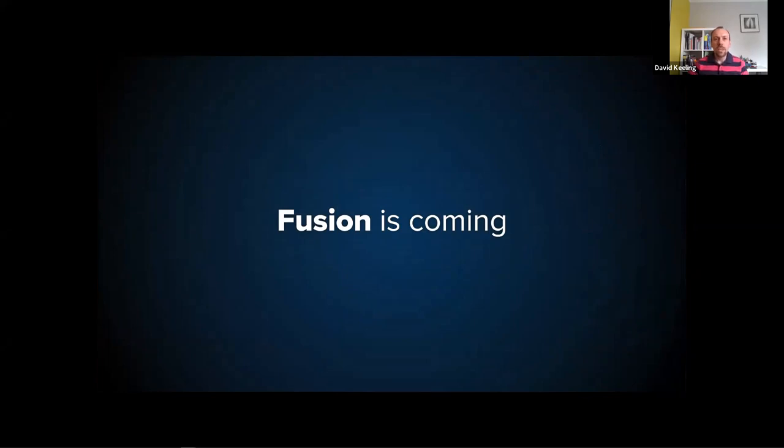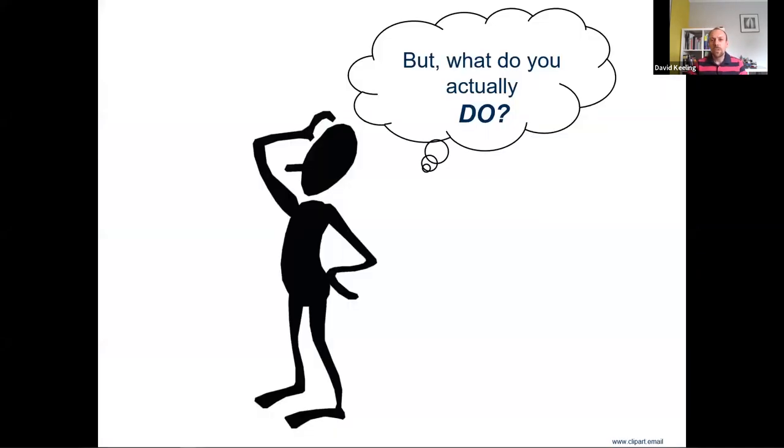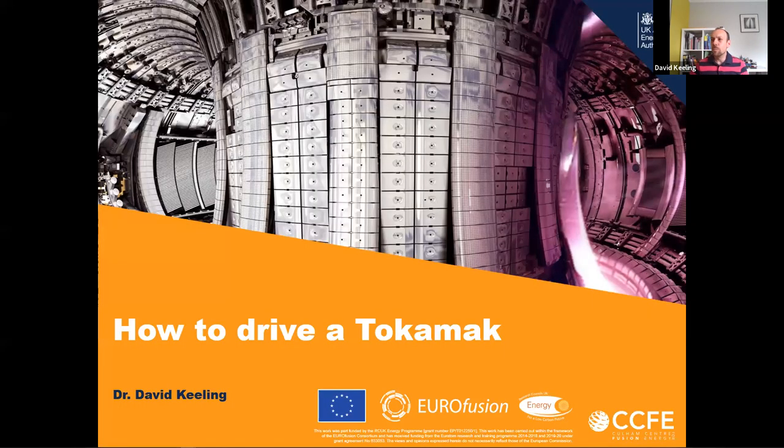When I'm taking people on tours of the facilities at Culham, I often end up with this question: what do you actually do every day? It's all very nice telling us what the end point is, but when you come into work and sit down at your desk, what are you actually doing? That's the purpose of this webinar - to answer what we actually do and look at the subject of how to drive a tokamak.